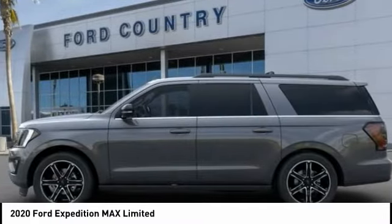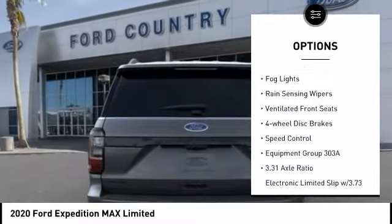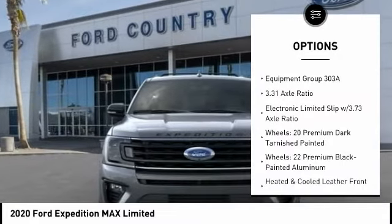Here are some of this vehicle's great options: electronic stability control, power lift gate, brake assist, traction control, remote keyless entry, fog lights, rain sensing wipers.